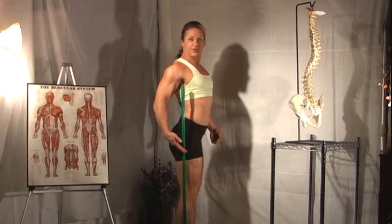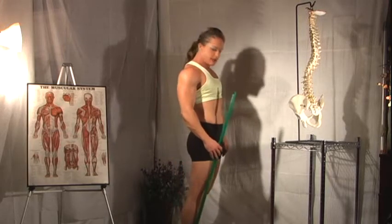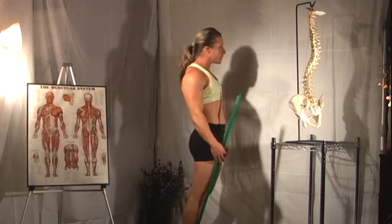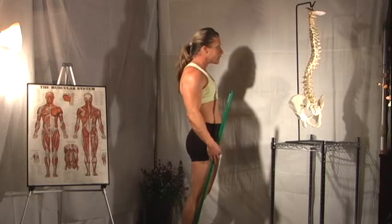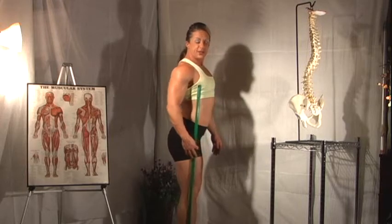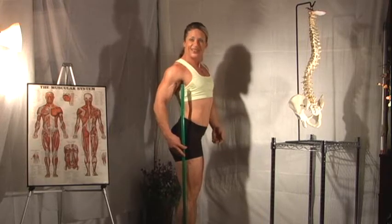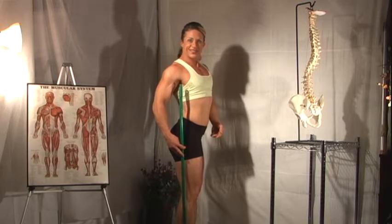And then the weight is distributed throughout the body. Try that again — lock the knees, see how it all slides forward. Soften the knees, slide back some till you feel the weight come to the center heel. And there you are — your built-in chair.